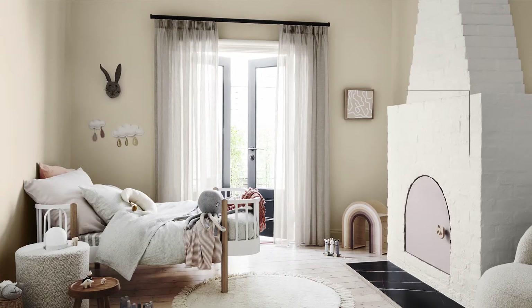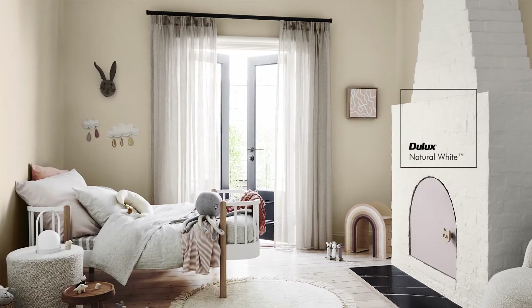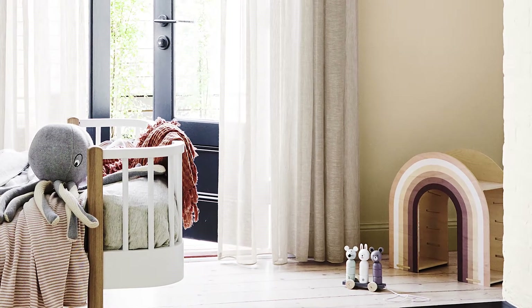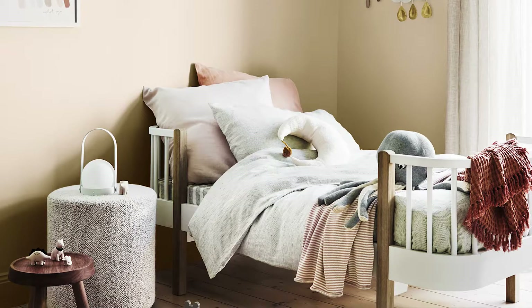Autumn brings cooler temperatures, so more days to get cosy inside, which makes it a great time to add colour to your nursery with the warm hues of the Dulux Grounded Palette. This is the perfect trend for those who love the less is more look, as it really heroes simplicity, texture and craftsmanship.